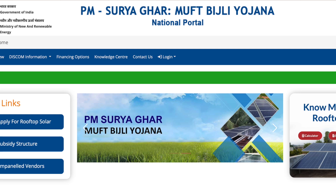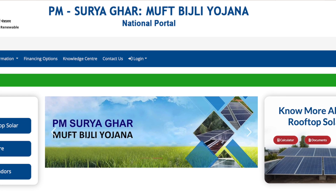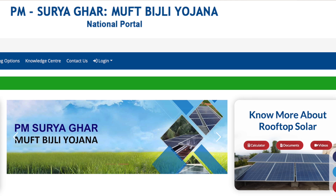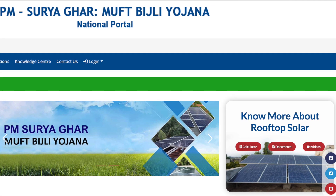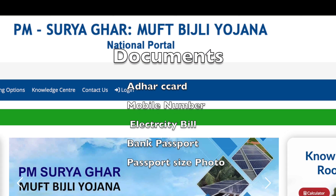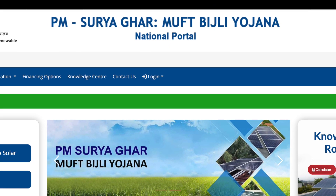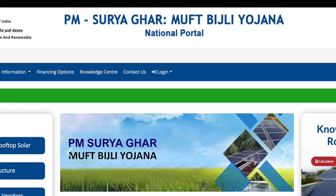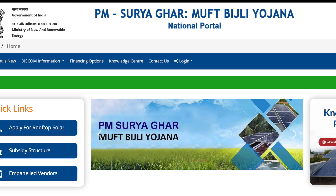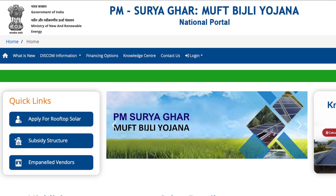The eligibility criteria for this scheme include residential status, the applicant must be Indian, property ownership where solar panels are to be installed may be required, and priority may be given to those who have not previously benefited from a similar government solar energy scheme. For registration, households need documents including an Aadhaar card, mobile number, electricity bill, bank passbook, and passport size photo. All vendors and integrators are required to register on the national portal, and an approved list will be made available to consumers area-wise. Domestic content requirements are mandatory, ensuring implementation of Atmanirbhar Bharat principles and strict tracking of component origin, thereby encouraging domestic manufacturing.